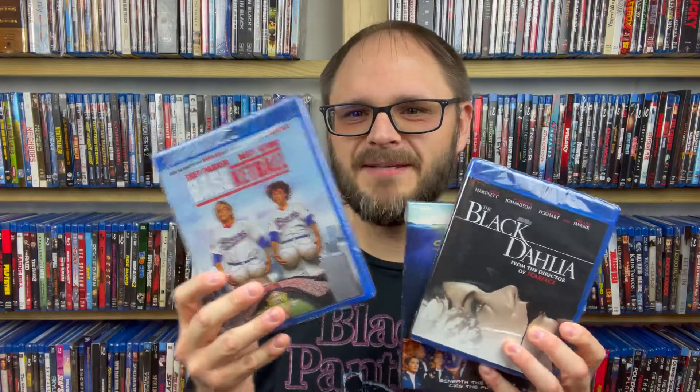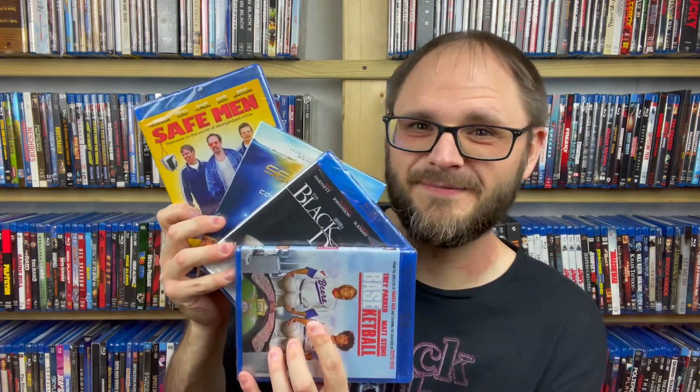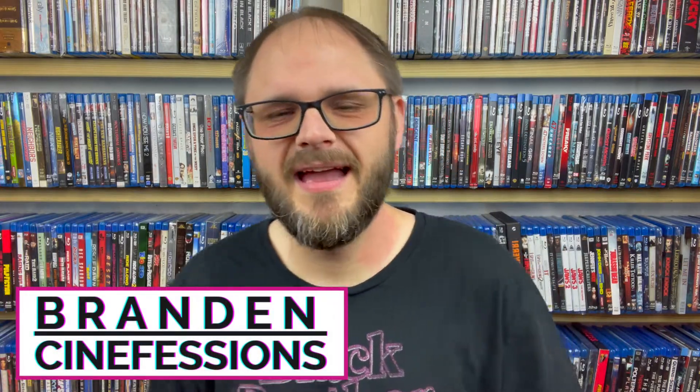So excited for SeaQuest DSV. We have the Black Dahlia, BASEketball which I absolutely love, and Safe Men making its Blu-ray debut. So those are the four releases that I ended up getting from Mill Creek this month. All right, so there they are — all four that are coming from Mill Creek Entertainment in the month of July. You guys should have seen all of the release dates and the MSRP as I was going through these to know when they're coming out. So let me know what you guys are excited about that's coming from Mill Creek this month — anything in this pile that looks like something you might need to own, let me know down in the comments below. And let me know if any of these are movies that you absolutely hate.